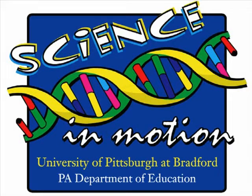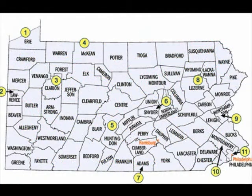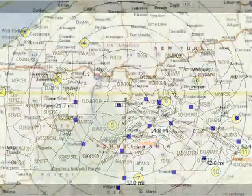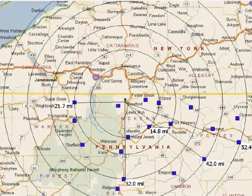The Science in Motion program at the University of Pittsburgh at Bradford is one of 11 institutions that form the consortium that is part of the Pennsylvania Basic Education and Higher Education Science and Technology Partnership Program, which continues to serve schools in the Commonwealth of Pennsylvania.